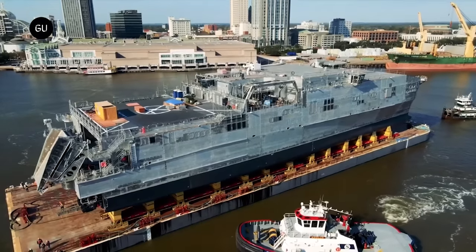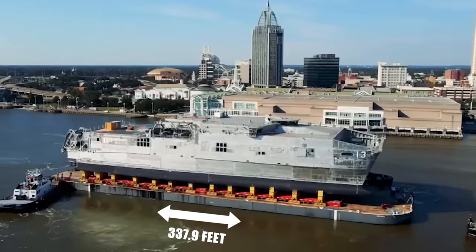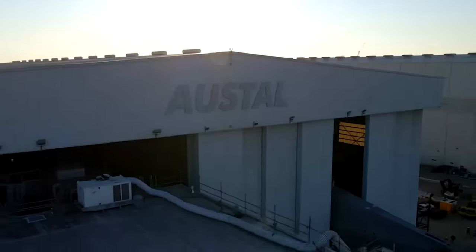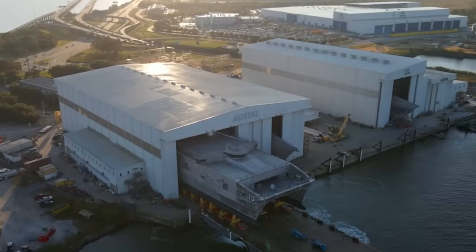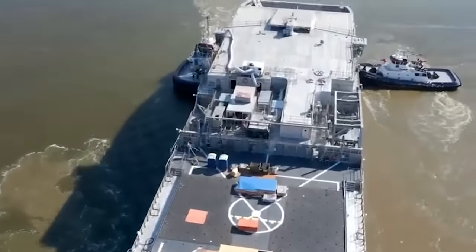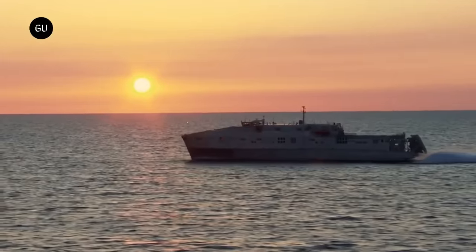That being said, there are accommodations for up to 40 crew members onboard. The length of the Apalachicola measures 337.9 feet with a beam of 93.5 feet. The USNS Apalachicola is a fast transport vessel, and that's thanks to its four MTU diesel engines combined with four ZF 60,000 NR2H reduction gears, allowing this massive ship to travel at speeds up to 43 knots.